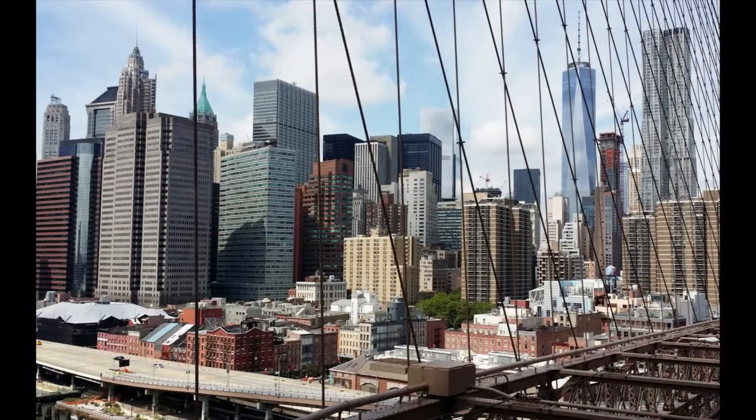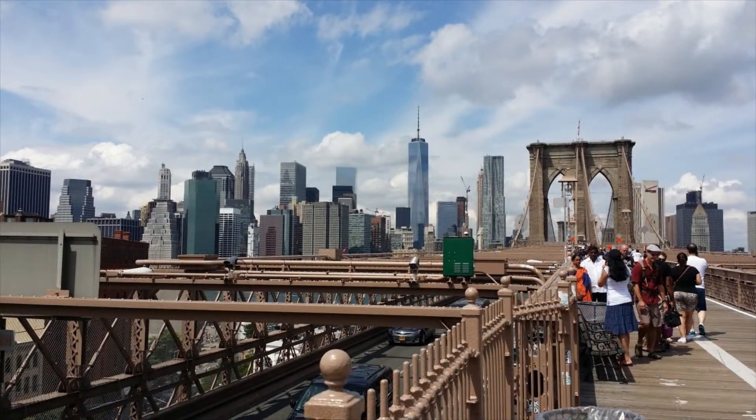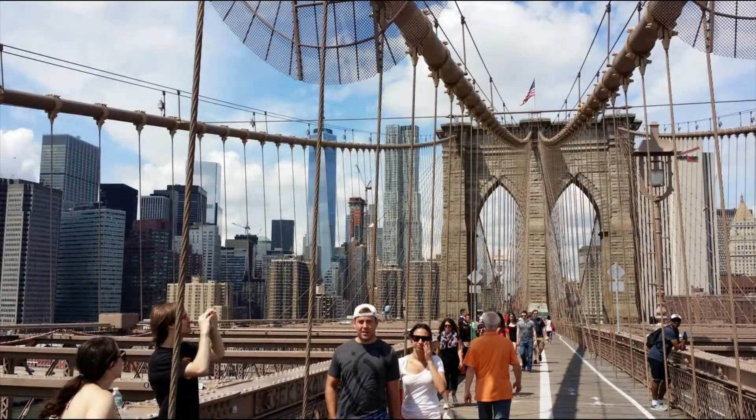Here we have a view of beautiful downtown Manhattan as seen from the equally beautiful Brooklyn Bridge. For those of you with plans to visit exciting New York City, I suggest the Fodor's New York City Guide. It's written by locals and has a lot of insider tips. Lots of pull-out maps and descriptions that will help you plan your next visit with ease. You can check it out by clicking on the link in this video's description — it's the best guide out there to the city. I wouldn't leave home without it. Neither should you.